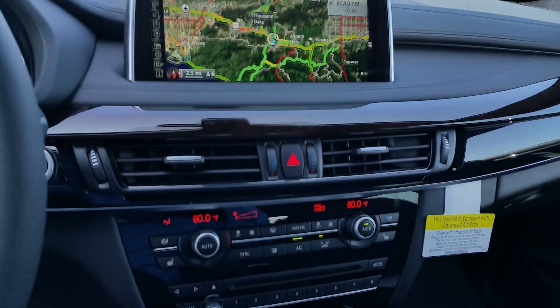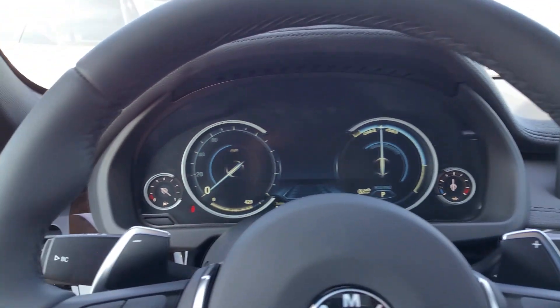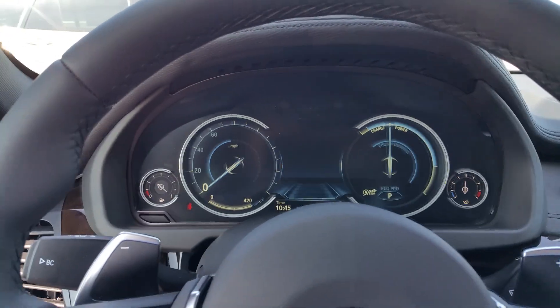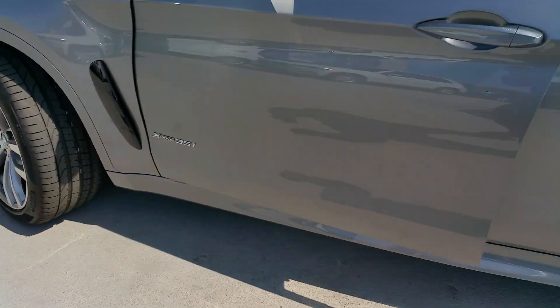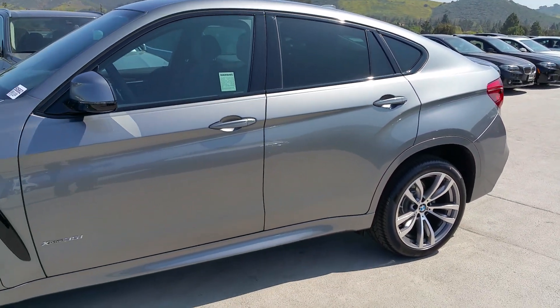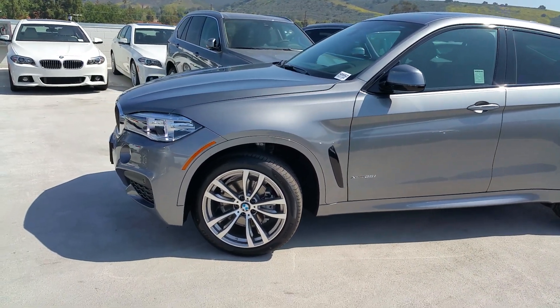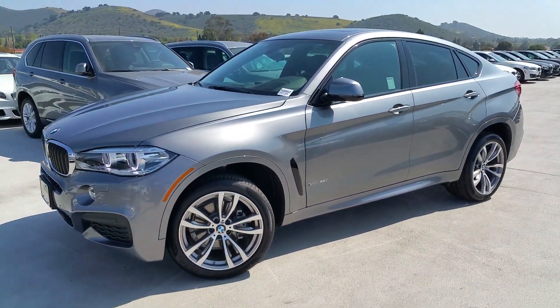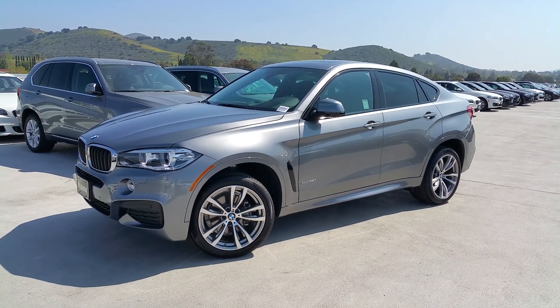What a fun car — you sit up high, great visibility, but this thing handles like a sports car. 300 horsepower, 295 foot-pounds of torque in the six-cylinder model. If you liked the video, share it on your other media sources and send it to your BMW enthusiasts. If you have questions, let me know. If you're looking for a BMW, send me an email. Thanks for watching.